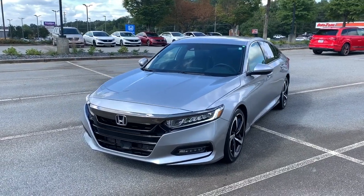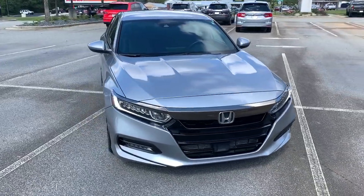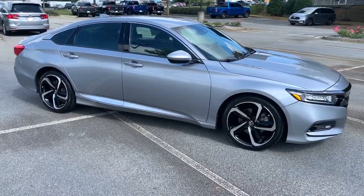Hop into the 2018 Honda Accord. With less than 60,000 miles on the odometer, this vehicle provides excellent value. Prepare to be amazed by the Accord.